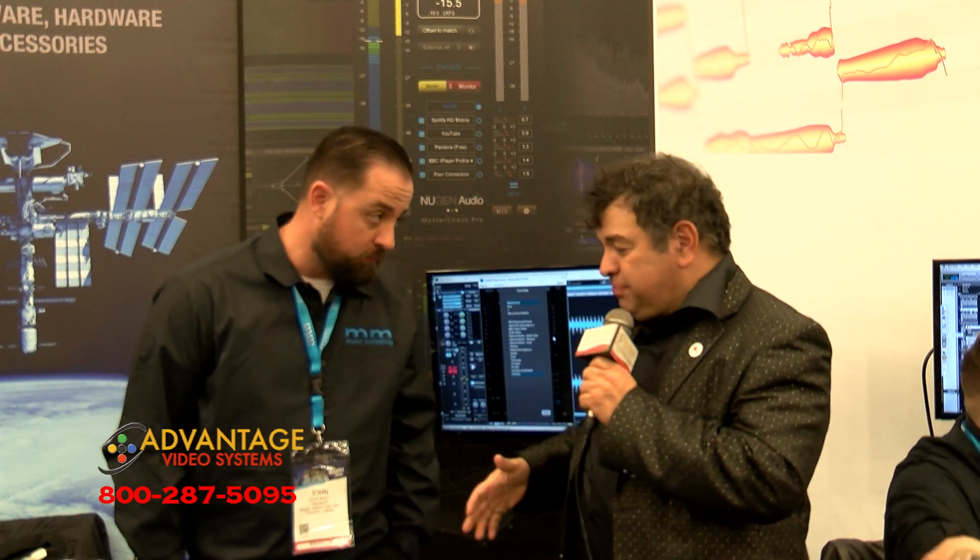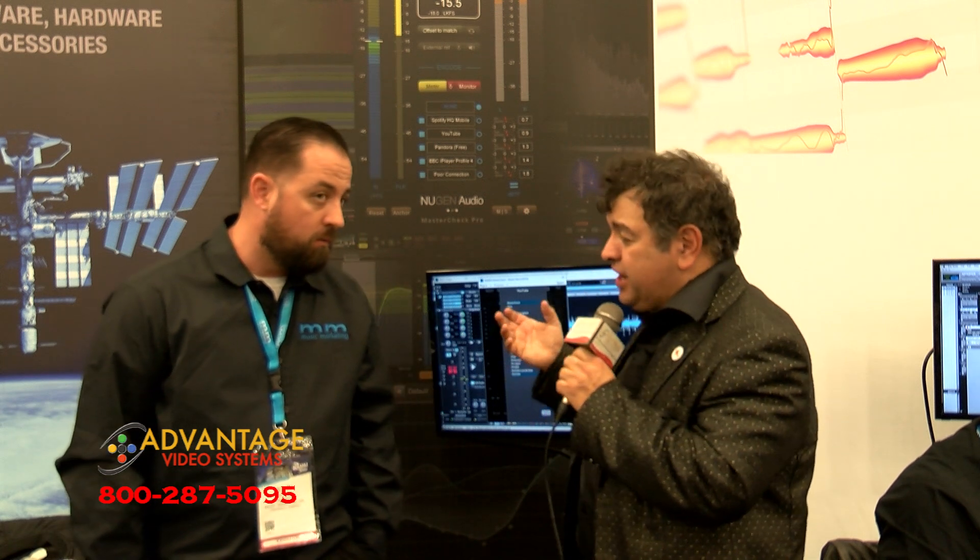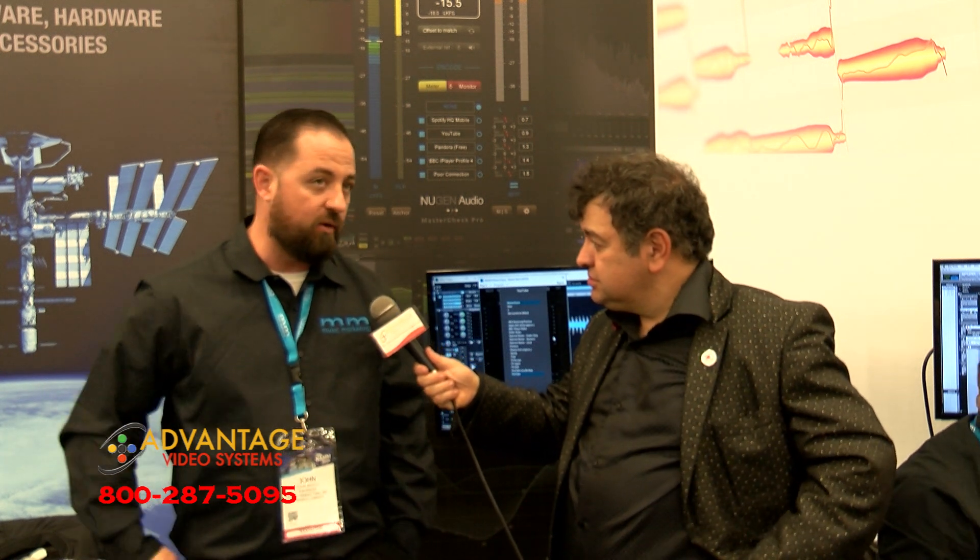So they've got a lot of plugins. If you want to find out more information about NuGen Audio plugins, where would you go? NuGen Audio — N-U-G-E-N Audio.com. You can try everything out prior to buying it, and they're excellent plugins — you'll never go back. Check out NuGen Audio at NuGenAudio.com and MusicMarketing.com for all the cool things and other products that they represent. This is Jeff Stansfield from the NAMM show in Anaheim — we'll see you guys a little later.